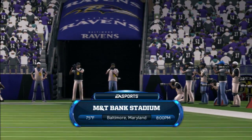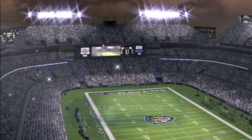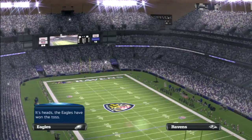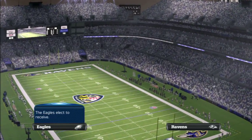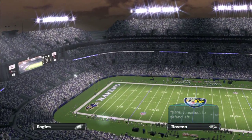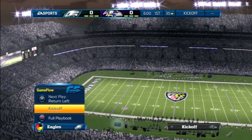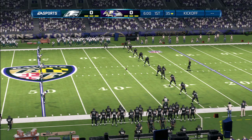We're here at M&T Bank Stadium for this showdown between the Philadelphia Eagles and the Baltimore Ravens. We've got a terrific matchup at running back — two of the most dangerous backs in the NFL about to go toe-to-toe. It's not always about the quarterback when you talk about NFL games, and here's a great example. The game of football is still about the most physical team wins, and when you have running backs like this, the more physical team will win.